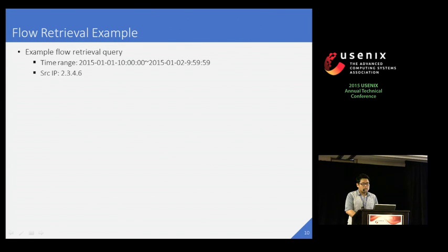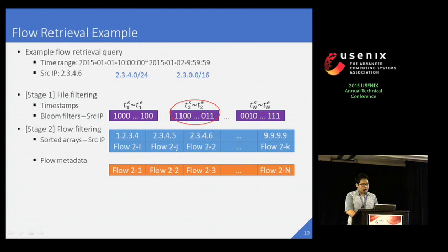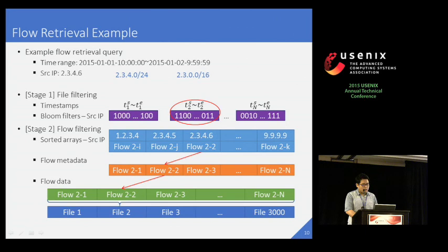Let's see how to use these indexes to retrieve all flows. Here is an example flow retrieval query with a specific time range and a source IP address. A user can give a single value or a range of values, and ProShift can handle both of them efficiently. In the first stage, it filters the file by timestamps and Bloom filters to see whether the target flows reside in this file. Since the timestamp and the Bloom filters are in memory, ProShift finishes this step very quickly. In the next stage, it reads the sorted arrays and flow metadata from an SSD and runs binary search on the sorted array to find the wanted flow. After that, it accesses the flow metadata using the pointer in the sorted array. Then it reads the flow data from a hard disk using the disk location and length in the flow metadata. By doing this, we try to minimize the number of disk accesses and improve the performance.